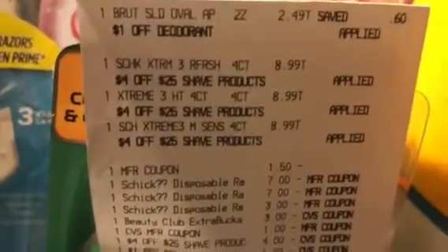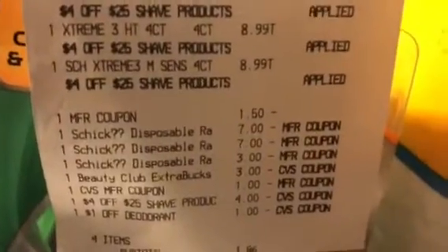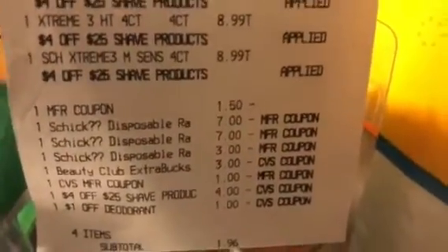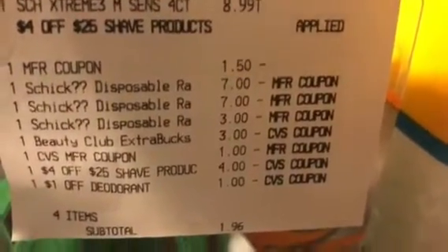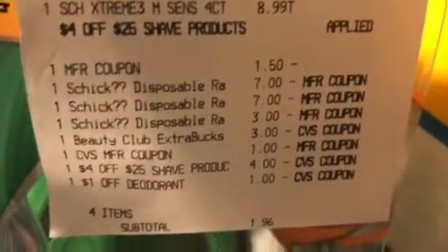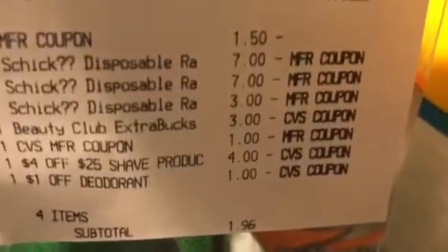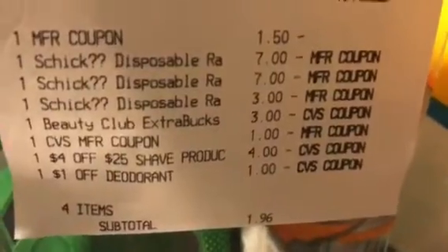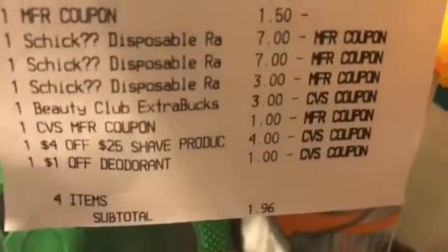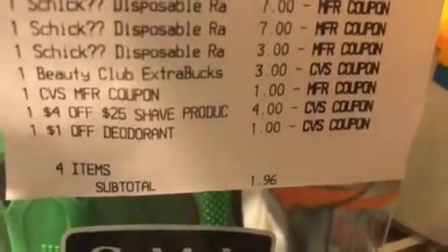Here is the Brute Deodorant that I did. I had three Schick Razors at $8.99, and a $1.50 off Brute coupon. Two of the $7 CRT manufactured digital coupons and a $3 digital — because I had the $5 but it didn't pop up — and the $3 beauty bug and $1 CVS CRT from the deodorant, and I have a $4 off a shave.